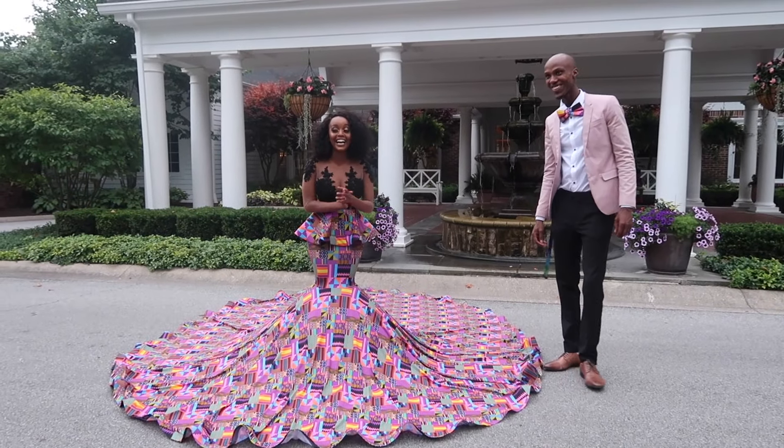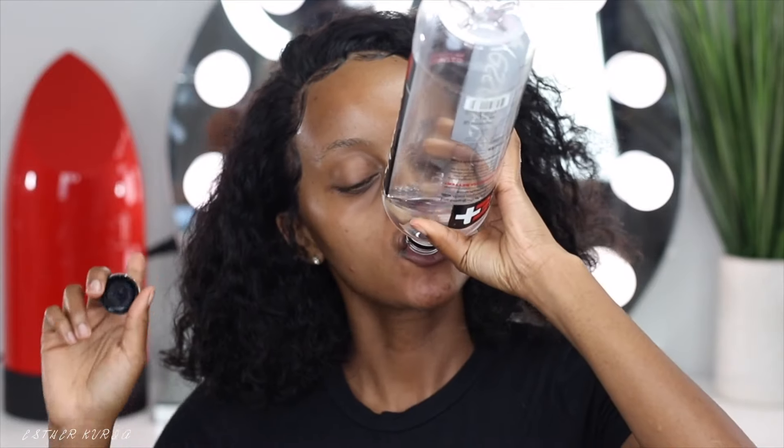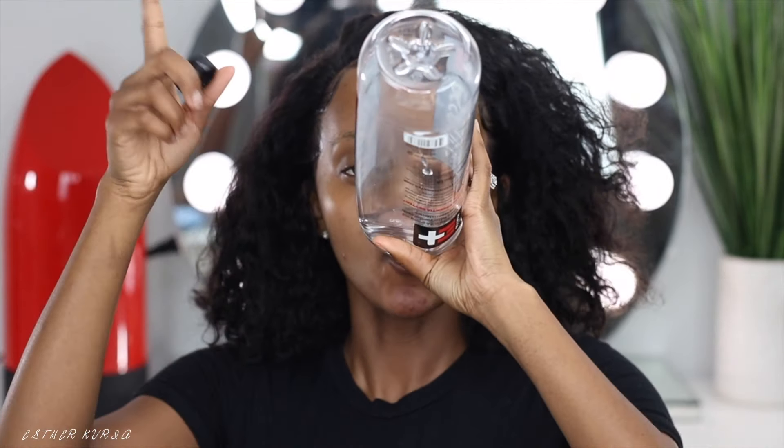This is Kenya meets Rhonda. Rhonda meets Kenya. My babies, welcome back to another video. In today's video, you guys are going to get ready with me for my engagement pictures.